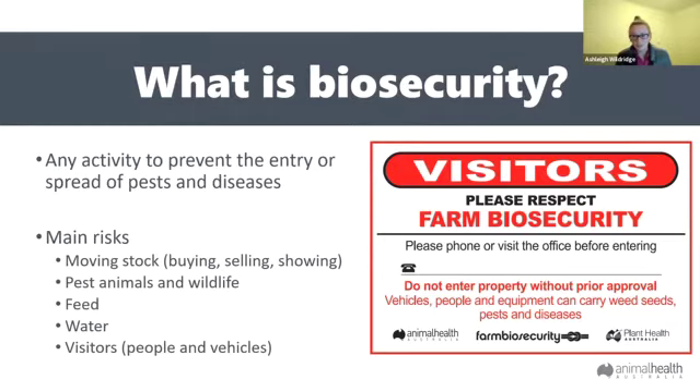Pest animals and wildlife can also transmit diseases and parasites to your sheep. Feed and water are also common points of contamination from weed seeds, which can find their way through feed and float across through water. Visitors are another big risk point — vehicles or people entering your property and going through your paddocks can also bring in weed seeds and other nasties.